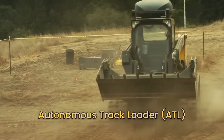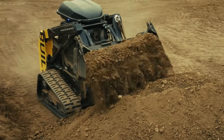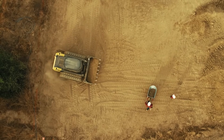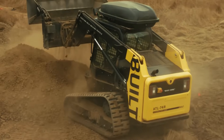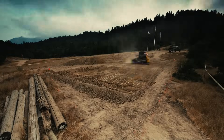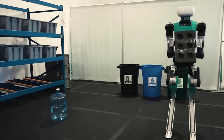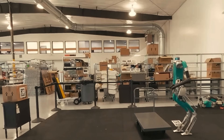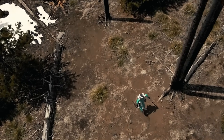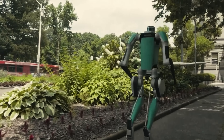And ATL is changing the game in bricklaying with precision and consistency that's hard to match. But why humanoid robots and not just regular machines? The answer lies in versatility. Humanoid robots can navigate construction sites just like humans — using tools, climbing ladders, and adapting to varied tasks. Their value becomes even more evident when we face labor shortages. As the construction industry grapples with a dwindling workforce, these robotic laborers work tirelessly, efficiently, and consistently, filling in the gaps and keeping projects on track.